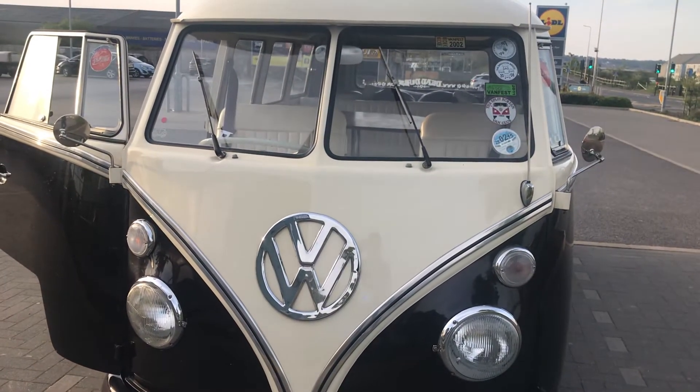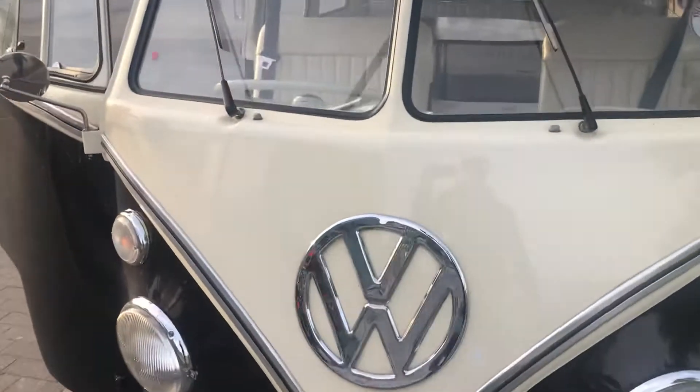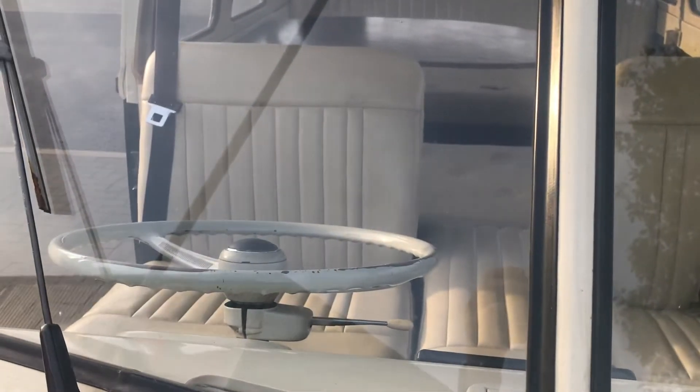I've had it about five days. I wanted a right hand drive - 967.